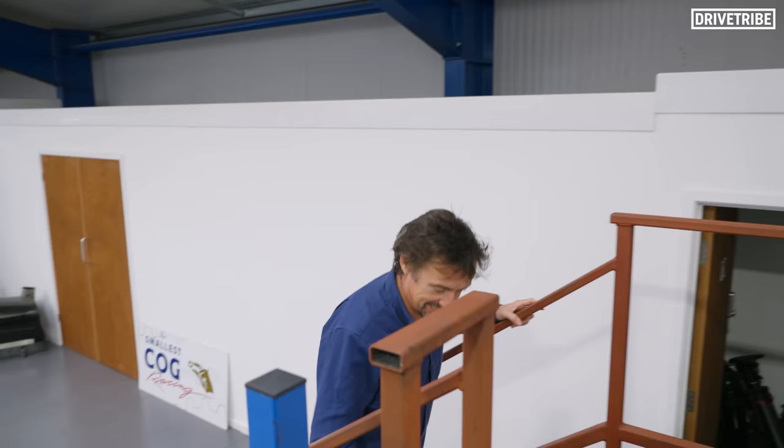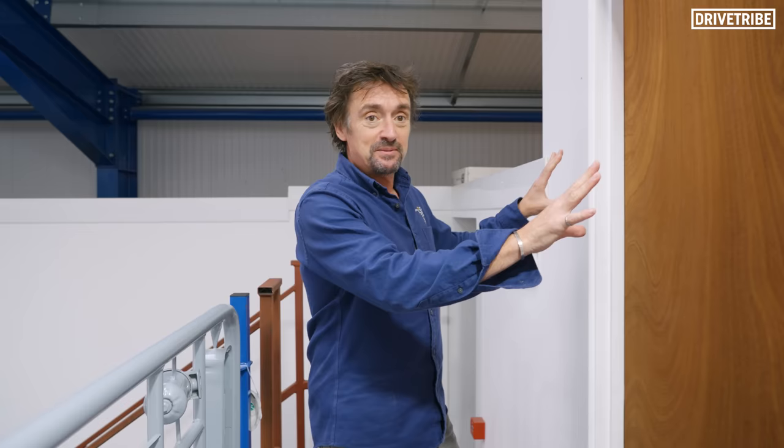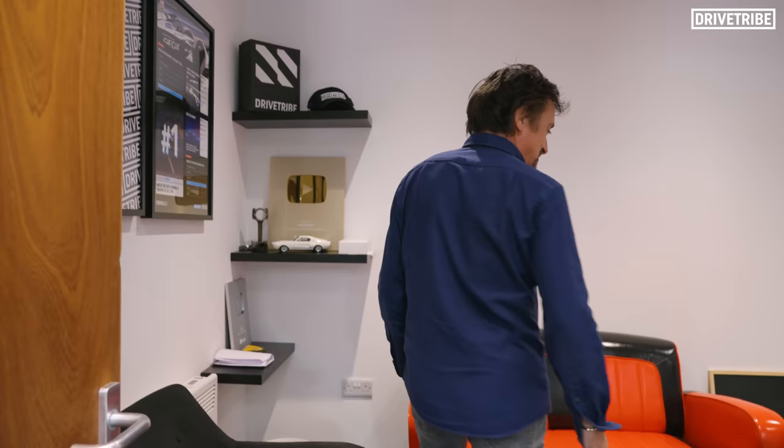Then we can go up here. Note — there are stairs, this ingenious device for raising you corporally from one level to another via steps. This was going to be my posh meeting area for clients to come and discuss their requirements. And then Drive Tribe — you lot — nicked it.